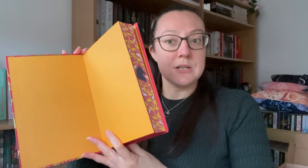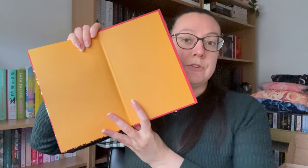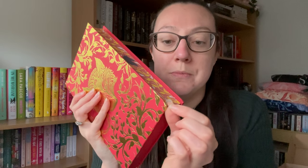Let's have a look inside. It is just complete orange block end pages — no artwork there. We do have a bound-in author letter with a digital signature. There's a map — I love maps — but there doesn't seem to be a signature on this one.